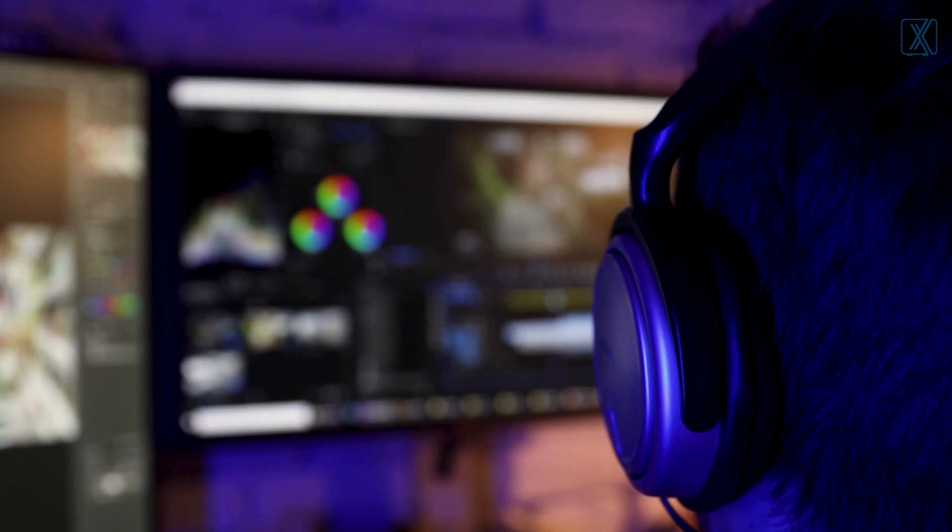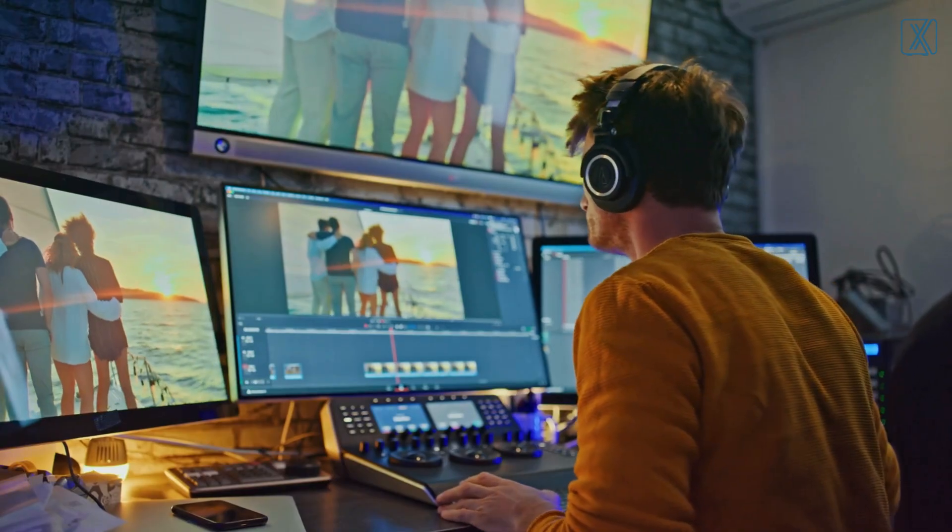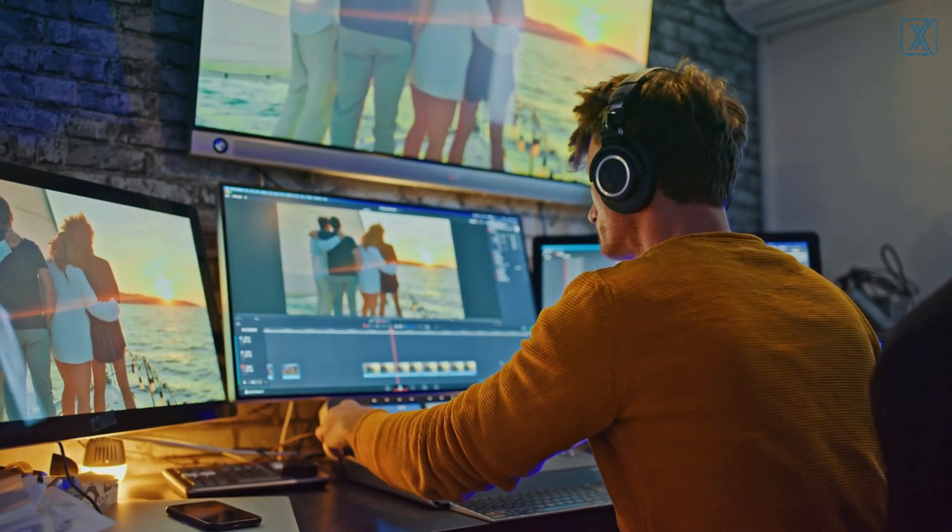Hey Creators! Welcome to Pro X PC, where we help you make the right choice for your creative and professional workflow. Today we are diving into something every editor needs to know — how to choose the perfect PC for your editing needs. Whether you are editing short YouTube videos or working with 4K content, we are here for you.